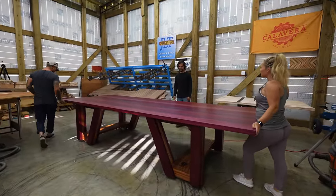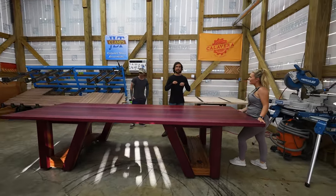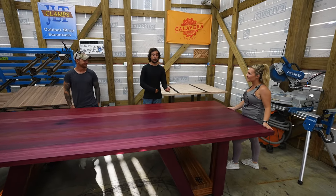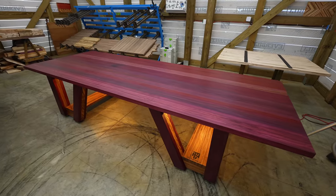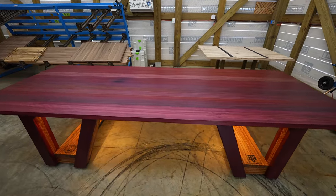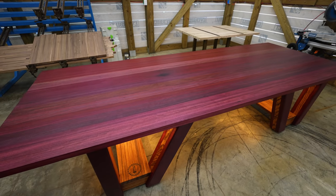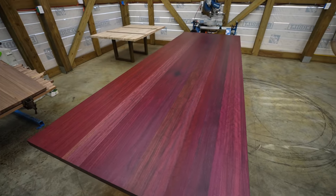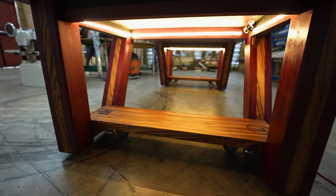I've never seen anything like this before. It's the only one in the world, actually. I researched for hours, multiple days, trying to find something bigger than this or even close to the same size, and I wasn't able to. So this should be the world record as of now. The table is 12 feet long, 52 inches wide, and 31 inches tall. It has over 1,000 pounds of exotic hardwood in it — mostly purple heart — and then it has a zebra wood accent for the bottom shelves.